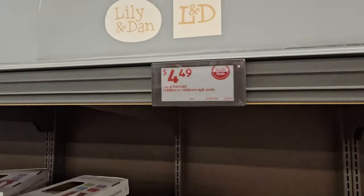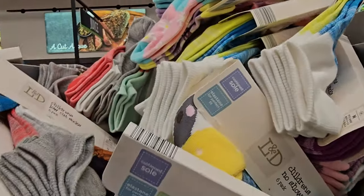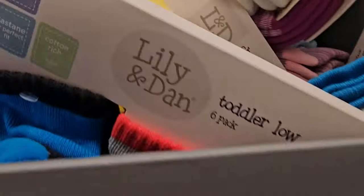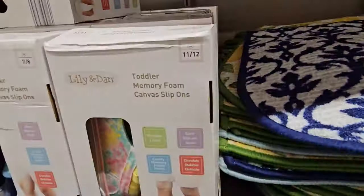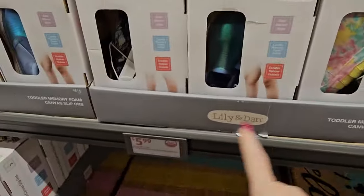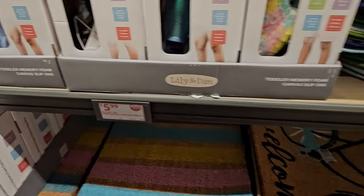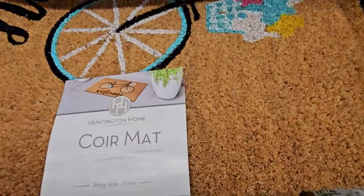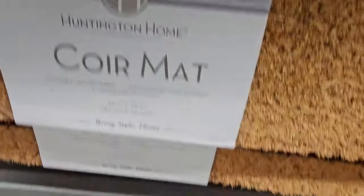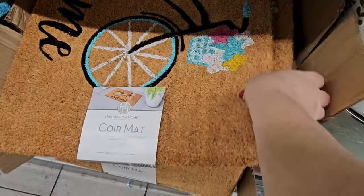We have the Lily and Dan children's socks — six-packs for $4.99 in boys' and girls' colors. We have the Lily and Dan toddler memory foam canvas slip-ons in different sizes for $5.99. We have some core mats down here in different designs — the bicycle — for $6.99.